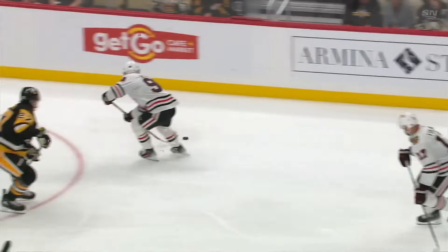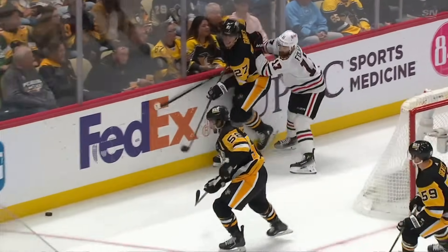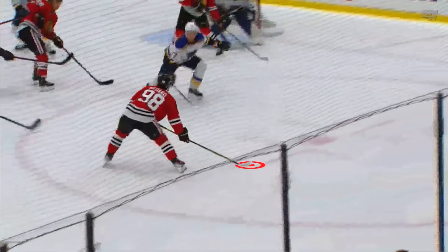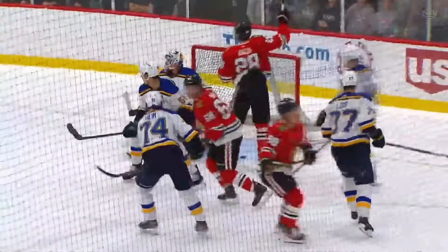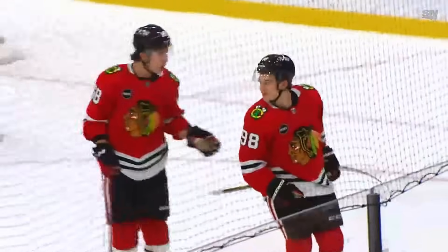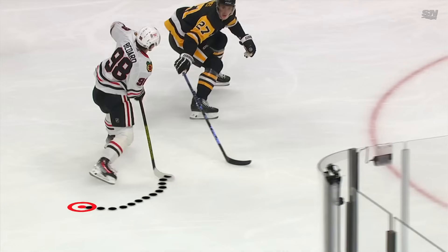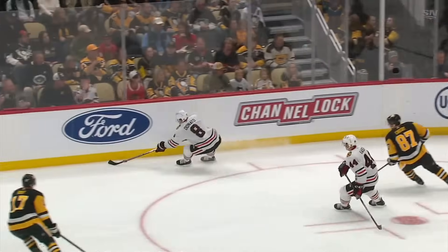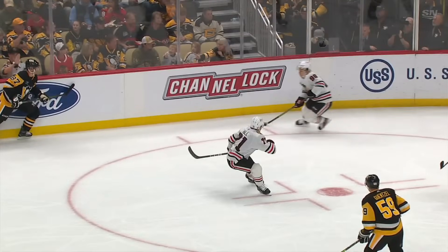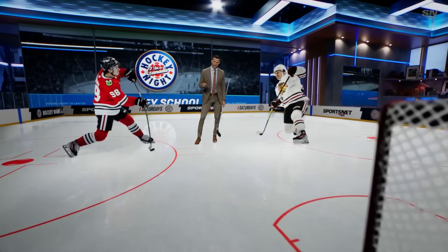Going back to Regina — this toe drag release changes the angle, and it's very tough for goalies. They have to shuffle because he's changing the angle so drastically. Watch the range here: he moves the puck underneath, top hand pulling towards him, bottom hand pushing away. He does this as well as anybody in the NHL right now, at 18 years old.